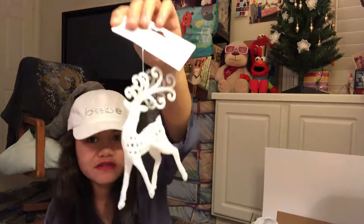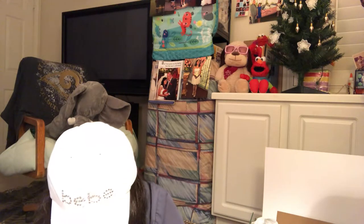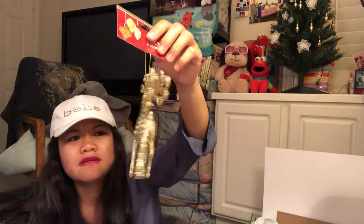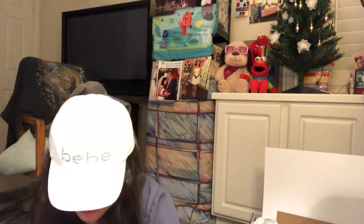I got a silver reindeer, and a gold reindeer. And I got bell cloth ornaments — the medium size, 32 pieces. I got gold, red, and silver.